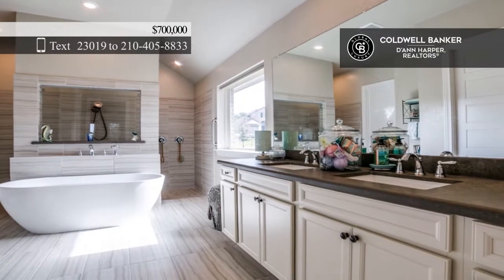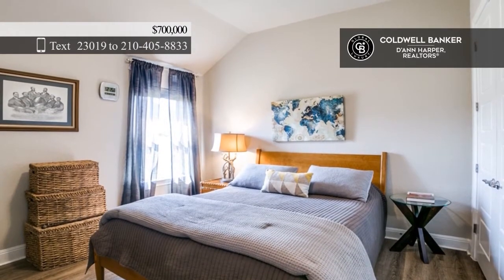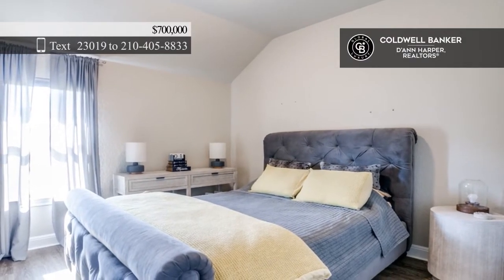The primary ensuite bedroom offers a freestanding tub. Sitting on 0.55 acres of land, the backyard is exceptional. Schedule your private showing today by calling Jonathan Alvarado.